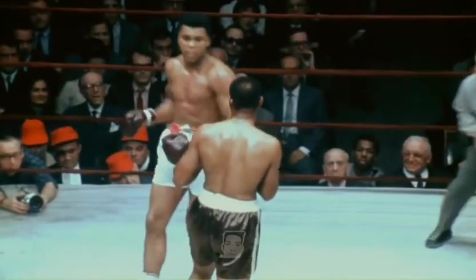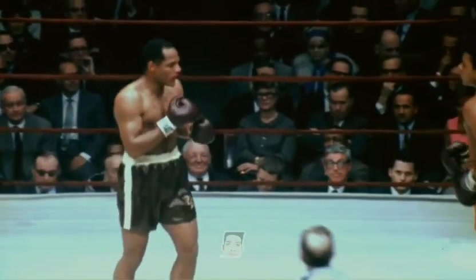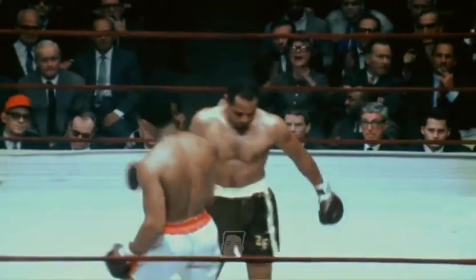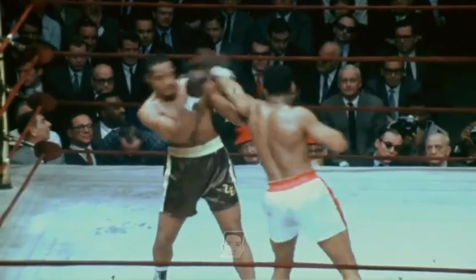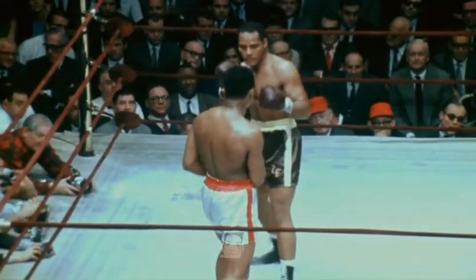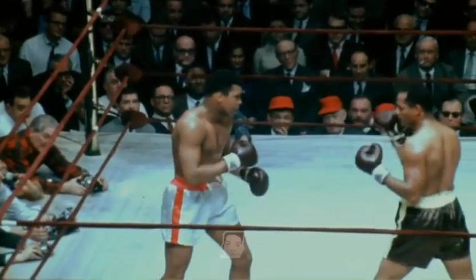Ten seconds to go in round four. In this heavyweight championship match, Muhammad Ali — the combination in the fourth round — took the count, listened to it, and got up, and now he is moving in, which has been unusual for him in this fight.